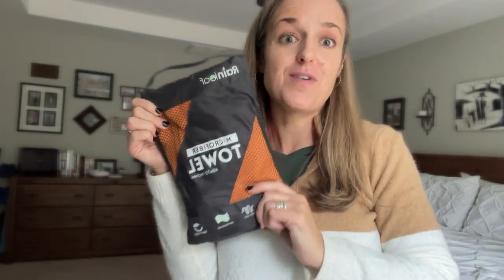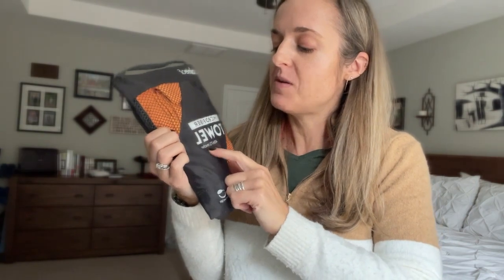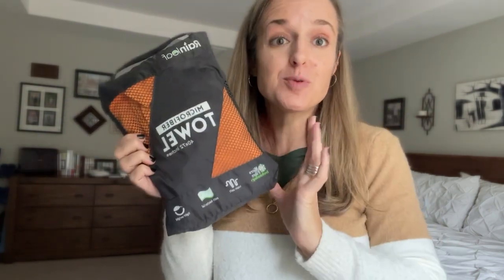This is the Rain Leaf microfiber towel — the extra extra large size, so 40 by 72 inches. It is super soft and lightweight. It comes with this carry case, a carry bag that allows it to breathe.